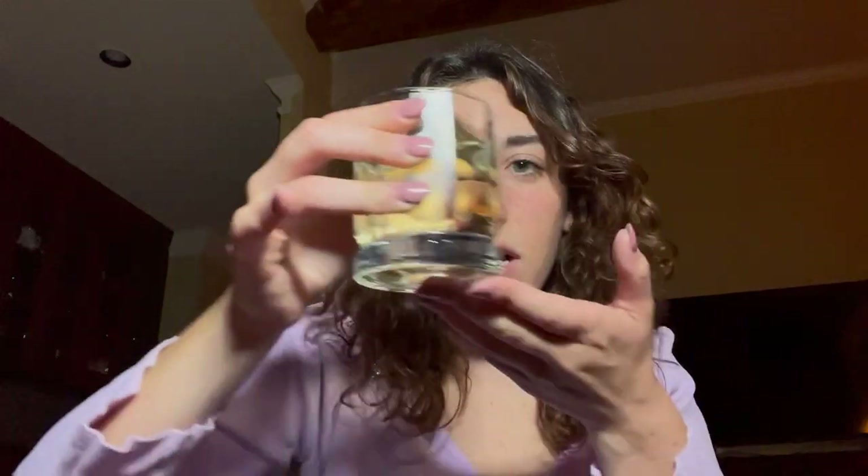Today, I will be showing you how to turn regular, boring wine into delicious, sparkling wine. Obviously, this is the same wine, because I haven't shown you how to make it sparkling yet.